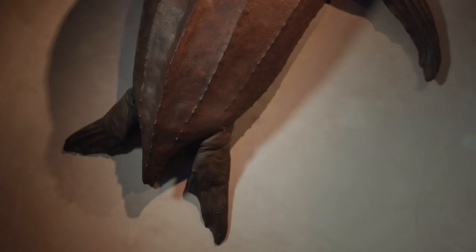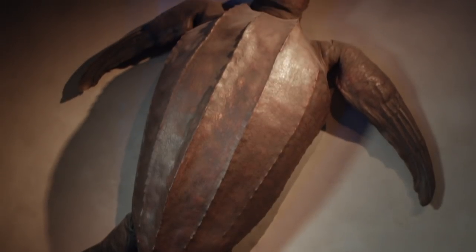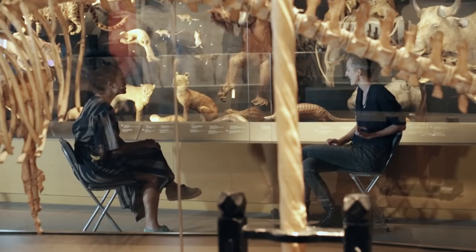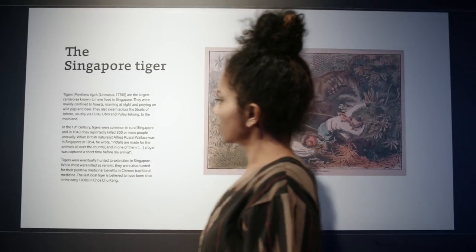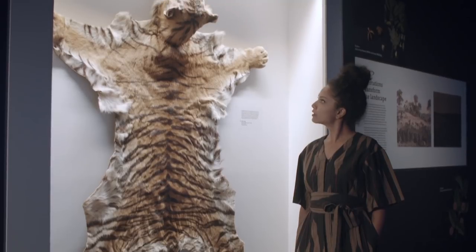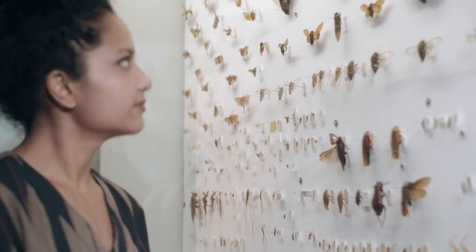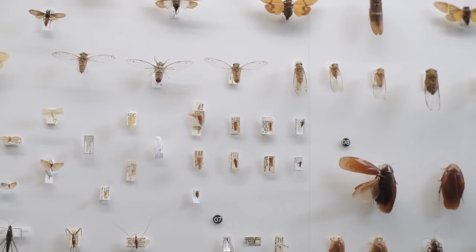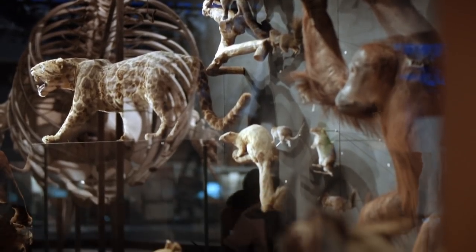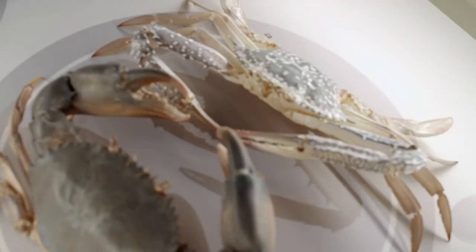Closer to home, there is also a real specimen of the extinct leatherback sea turtle, the largest in the world, which was caught in Siglap in 1883. The museum is important for the history of Singapore because it's your natural heritage — specimens of species that have been here or still live here. People think of natural history as just animals and boring science stuff, but it's your environment. It's important to look at where we've been and what we've come through.